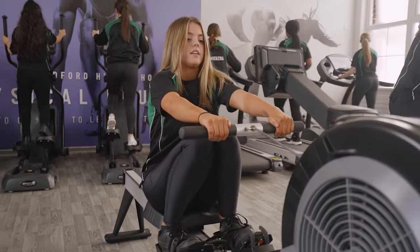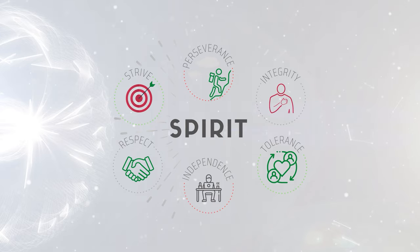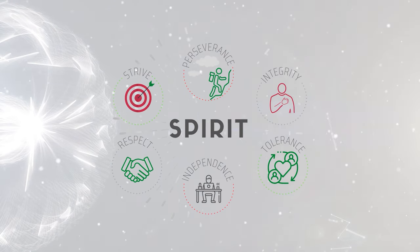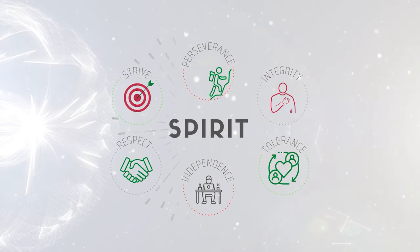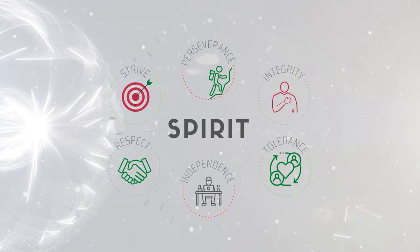Bedford is not just about getting good GCSEs, it's about being able to develop as a whole person. At Bedford we show our spirit every day. Our six spirit virtues are strive, perseverance, independence, respect, integrity and tolerance. We get rewards and points for showing our spirit every lesson.